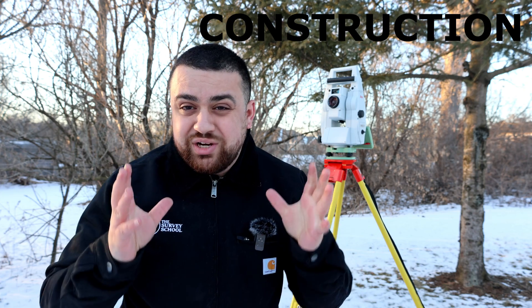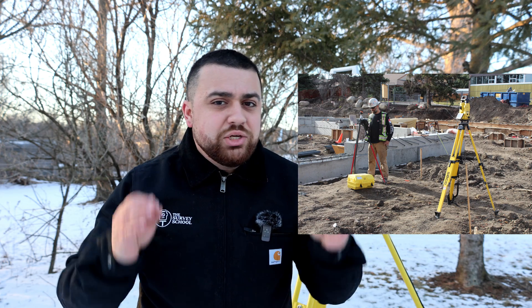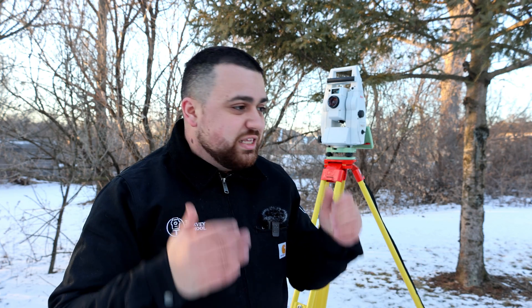The next survey I want to talk about is construction layout. While it's very demanding on the body and is quite expensive, construction layout is one of the most profitable types of surveys. After the design phases between the civil engineer and the architect are complete, the surveyor is required to go back out into the field to establish the positions of buildings or utilities along with their respective offsets on site. Whether the weather is freezing like it is now in Michigan, or it's extremely hot, somebody needs to set the stakes in the ground exactly where the civil engineer designed it — and that's what most of us surveyors did in our summer internships.